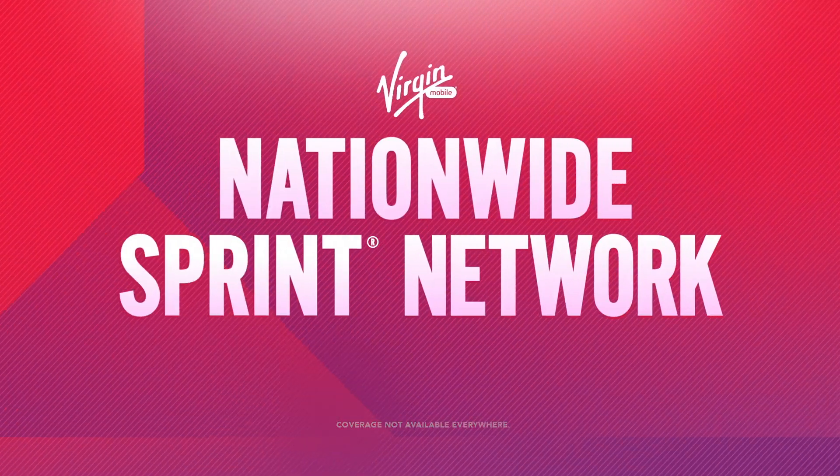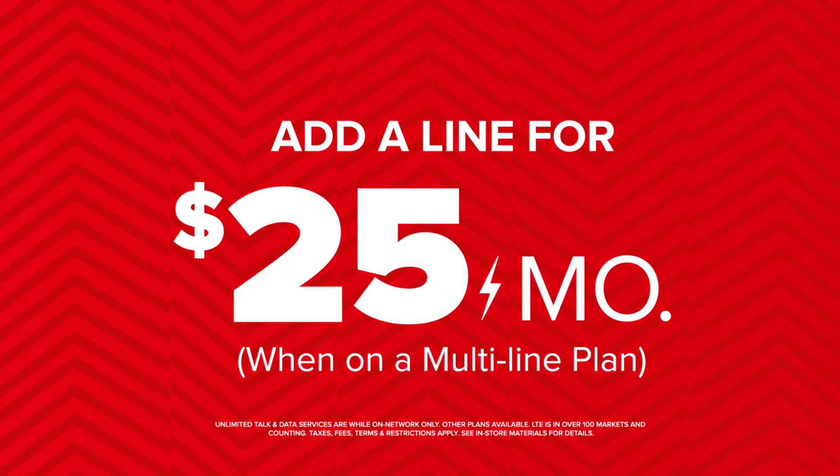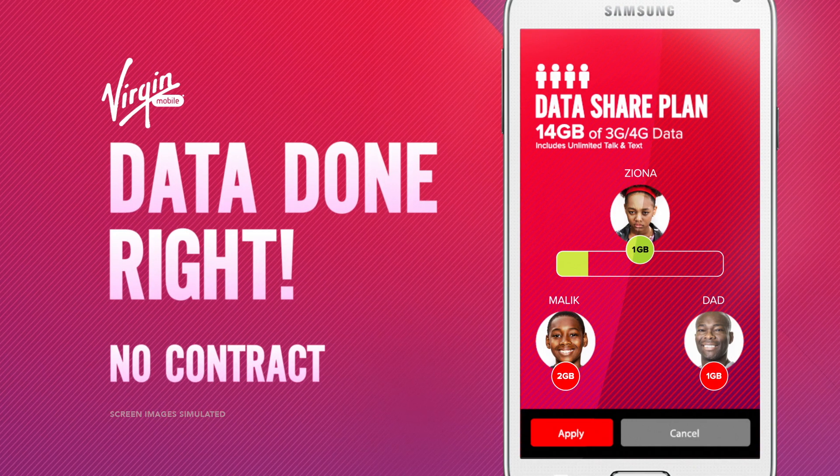Get 4 lines and 14 gigs of LTE data to share on the Nationwide Sprint Network. Get a single line plan for $40 a month and add a line for $25 a month. Data done right by Virgin Mobile. Only at Walmart.